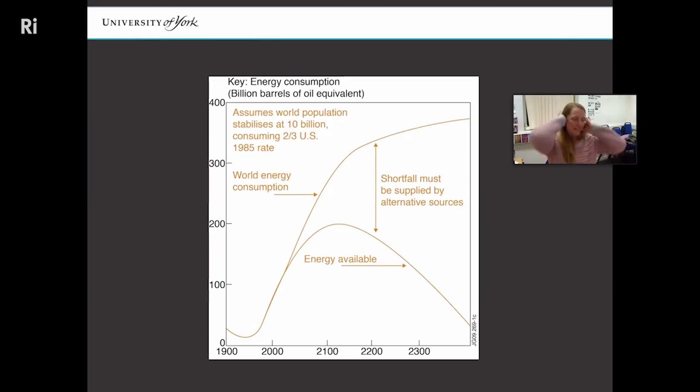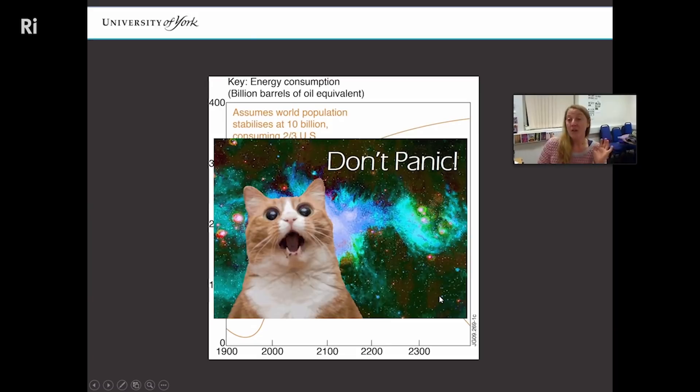A little bad news: this graph shows year along the bottom and energy consumption in billions of barrels of oil equivalent. Assuming world population stabilizes at around 10 billion, the top curve is energy consumption and the bottom curve is energy available from conventional means. There is a rather large shortfall occurring — people living in the next century are going to be a little bit screwed, to be quite honest. But don't panic, because scientists are trying to solve the problem using giant lasers.